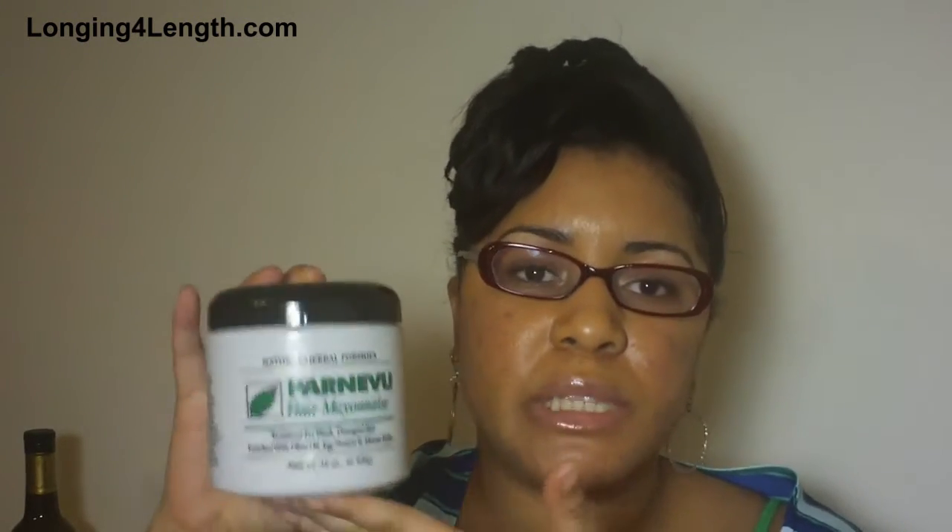I actually like the packaging. I like when conditioners come in a jar where you can scoop down in there, because then you can get every single drop out. When you have to squeeze a bottle, sometimes you take the top off and you're banging it against your hand to get those last few drops out — I know I'm not the only one who does that. Anyway, I'll put the suggested retail price across the screen. Another positive is that it comes in a 16-ounce jar. You can pretty much get this in any beauty supply store, though I haven't really seen it at major retailers. It's inexpensive for a 16-ounce jar — a very economical product that does a great job deep conditioning my hair.